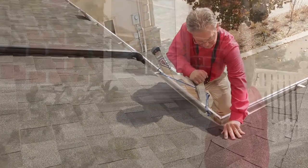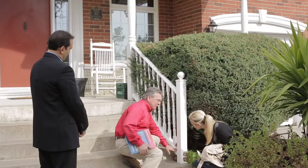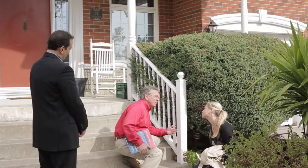Oftentimes, home buyers can face unexpected costly repairs after purchasing a home, and sellers may not know the true facts about their property before putting it on the market. At AmeriSpec, we work hard to ensure that issues found during the inspection are always put into perspective.